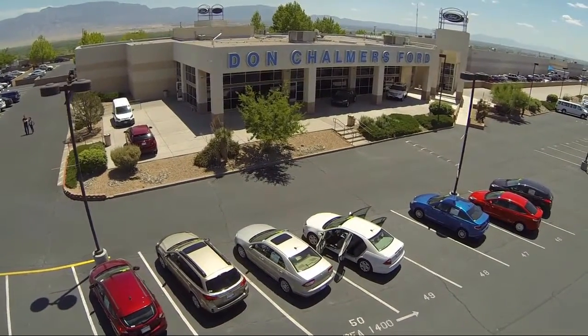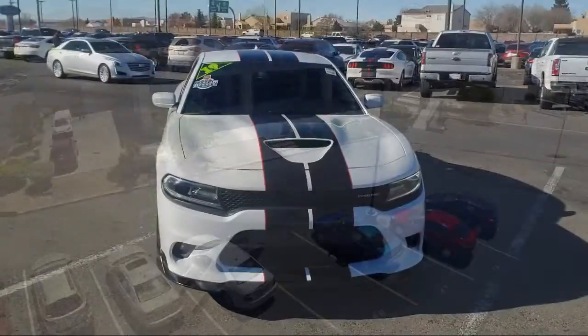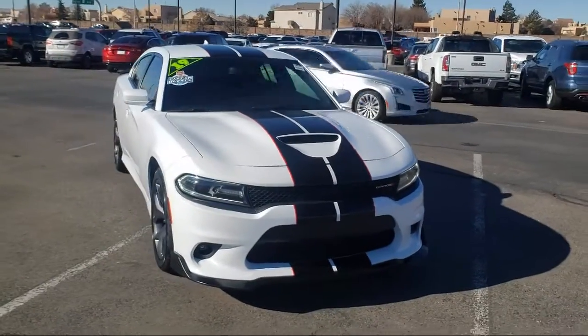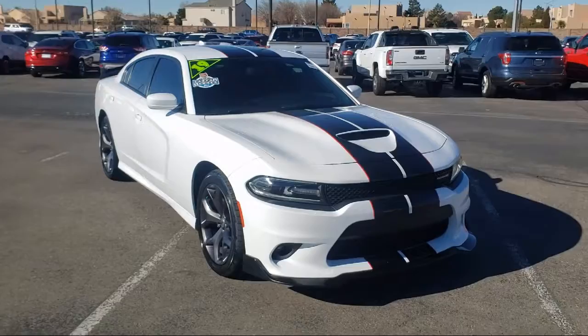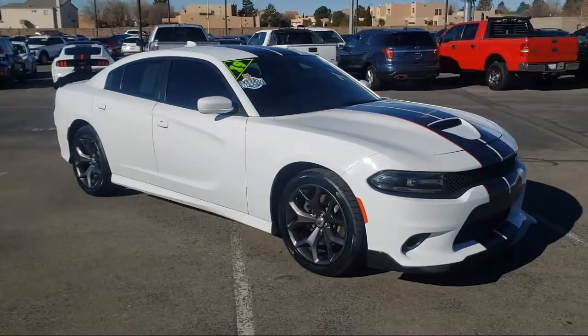Welcome to Don Chalmers Ford, and here's a look at another one of our vehicles from our great selection. It comes equipped with Parkview rear backup camera, Bluetooth smartphone integration, rear spoiler, and tire pressure monitoring system.